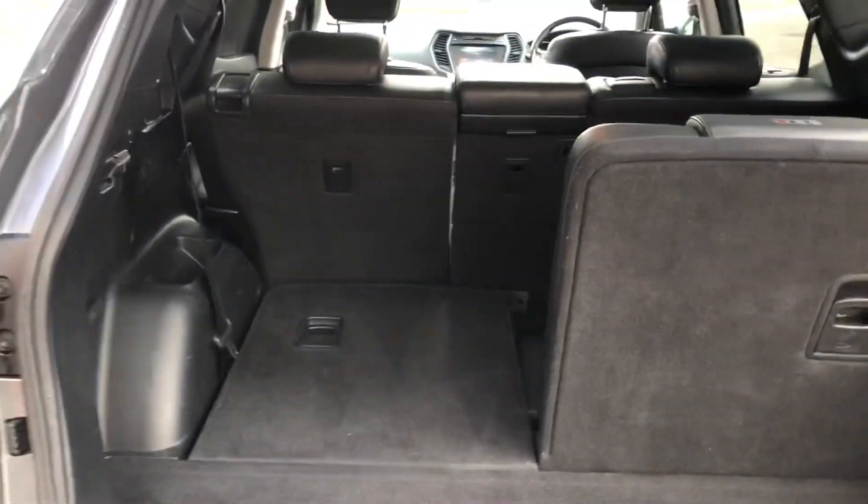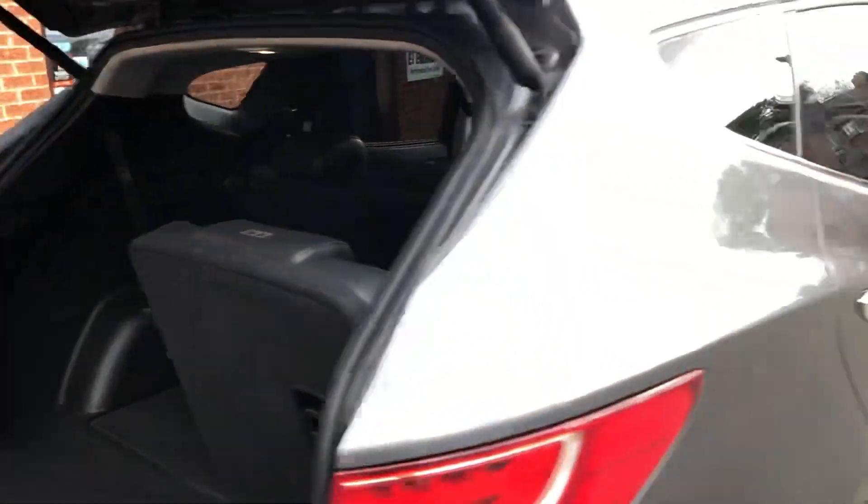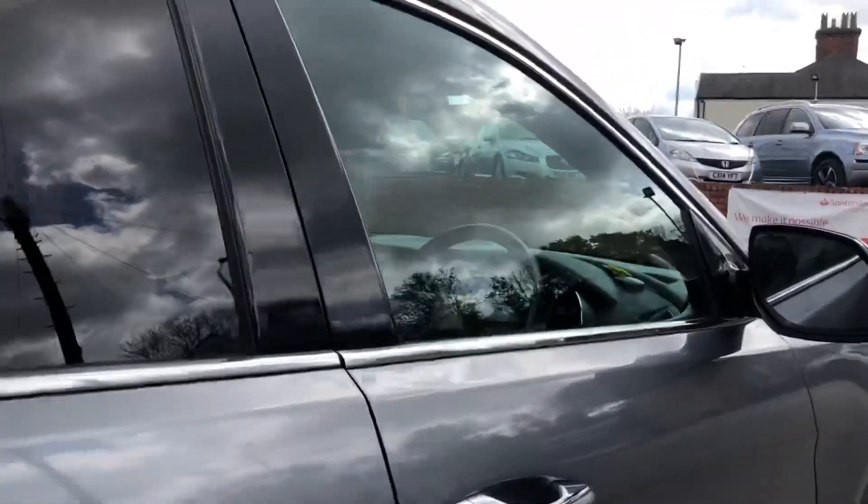7-seat configuration, huge boot area, remote tailgate. All right Tony, would you like to see it?